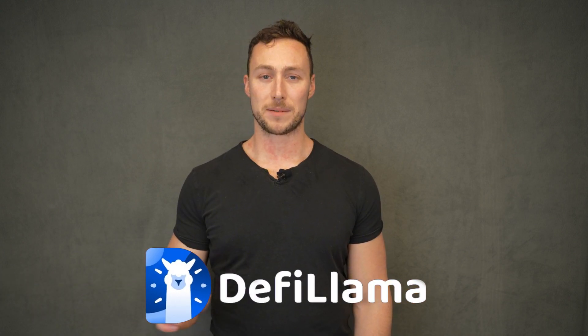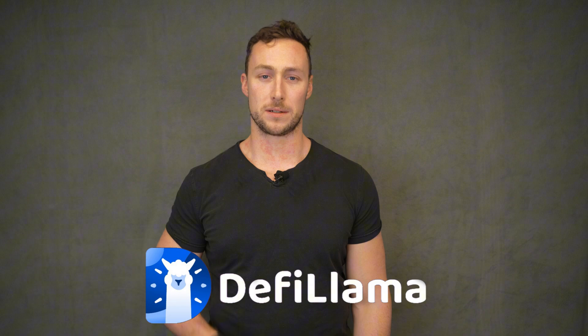But first, who am I? My name is Patrick Scott, and I'm the founder of DynamoDeFi, one of the leading sources of decentralized finance education. I'm also the head of growth for DeFi Llama, a top dashboard for DeFi metrics and fundamental analysis.